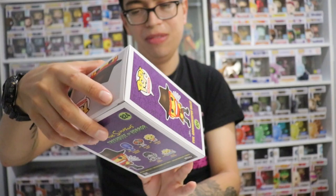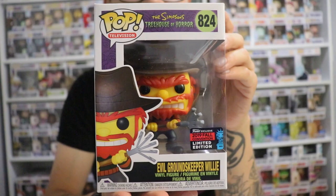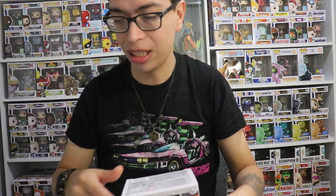The other one is Evil Groundskeeper Willy. This is Treehouse of Horror, number 824. Really super awesome - I'm so happy I got this one. He's dressed up as Freddy Krueger. All I need is Lily and Maggie, which still hasn't arrived yet. So we're going to take this one out of the box as well.